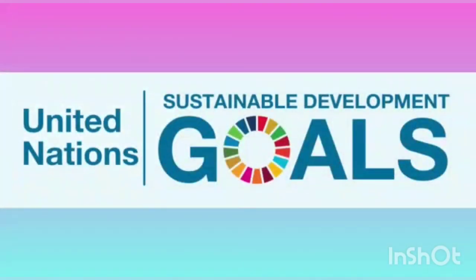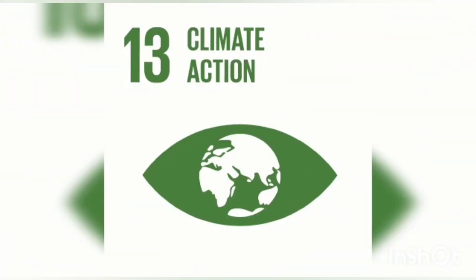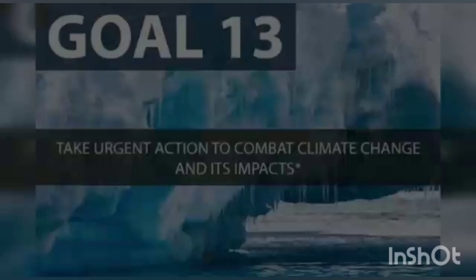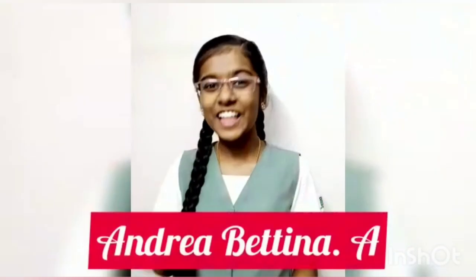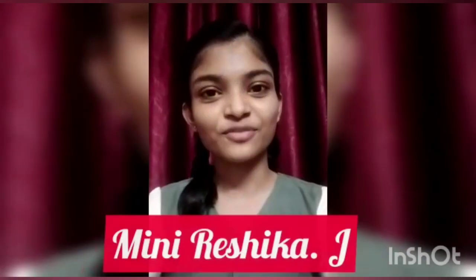Let's understand the impacts of climate change. The United Nations Sustainable Development Goal 13 urges us to take action to combat climate change and its impacts. Hello, this is Andrea and Minnie from Alpha Matriculation Higher Secondary School.